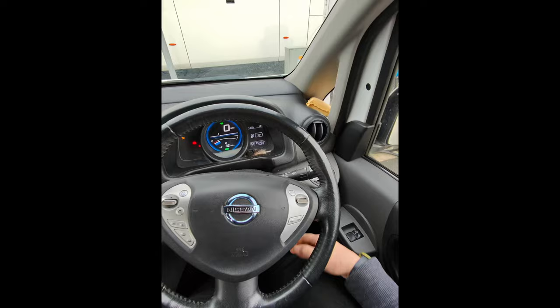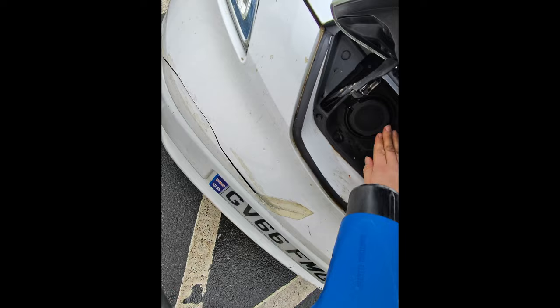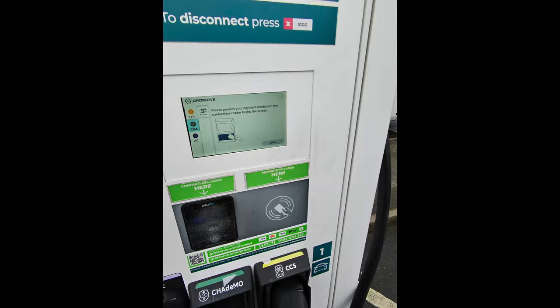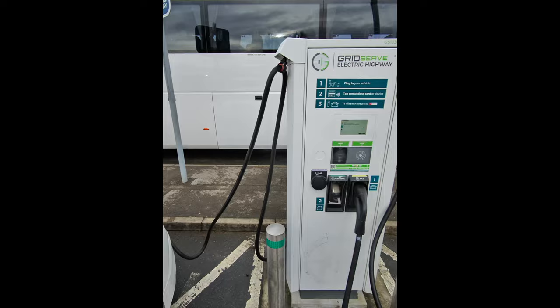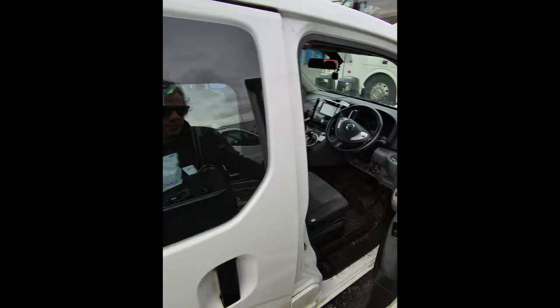I've arrived at my first charger — hopefully my last charger. 24%, 32 miles. Let's see if it charges up. Let's plug this in. Authorising payment. Authorisation successful — it should start charging now. There we go, she's charging. Let's see what it says on the screen. 24%, 79 pence per kilowatt hour — oh my goodness.